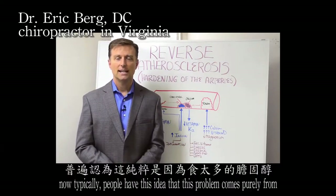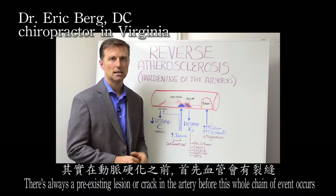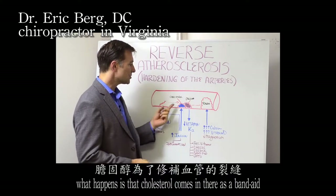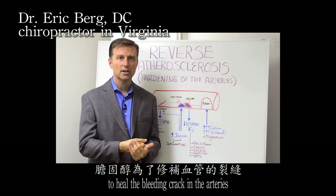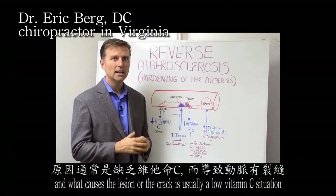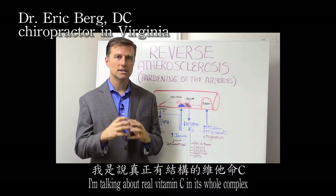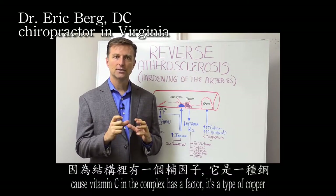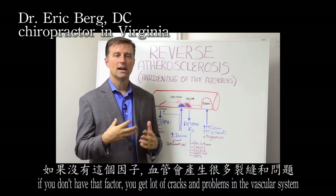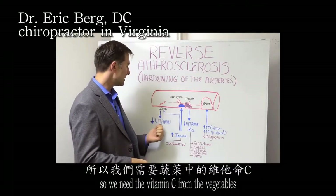Atherosclerosis — the hardening of your arteries — is typically thought to come purely from consuming too much cholesterol. But there is always a pre-existing lesion or crack in the artery before this whole chain of events occurs. It's a micro-hemorrhage. What happens is the cholesterol comes in as a band-aid to heal the bleeding crack in the arteries, working with calcium to form a little patch. What causes the lesion or crack is usually a low vitamin C situation — the person is not consuming enough vegetables. And I'm not talking about synthetic vitamin C; I'm talking about real vitamin C in its whole complex, which contains a copper enzyme called tyrosinase that helps you form collagen. Without that factor, you get cracks and problems in the vascular system.